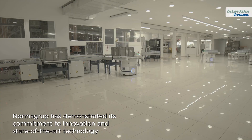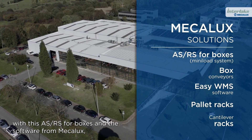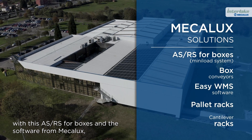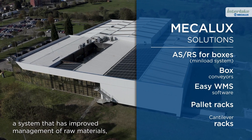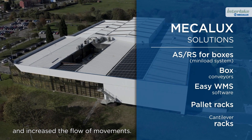Norma Group has demonstrated its commitment to innovation and state-of-the-art technology with this ASRS for boxes and the software from Mechalux — a system that has improved management of raw materials, optimized space, and increased the flow of movements.